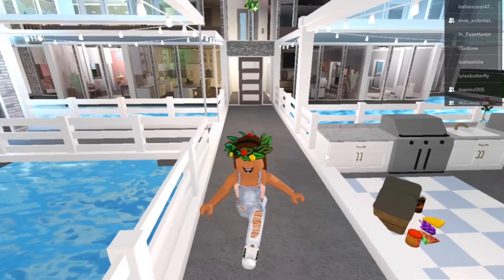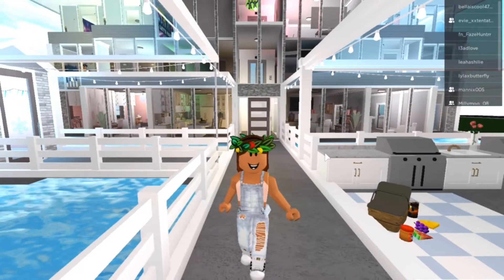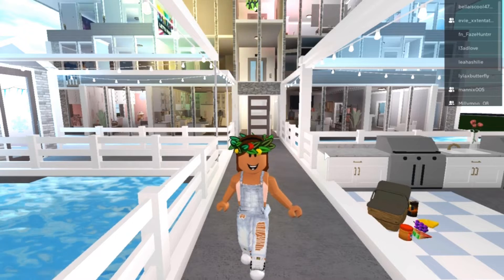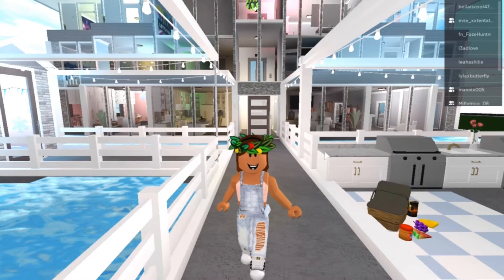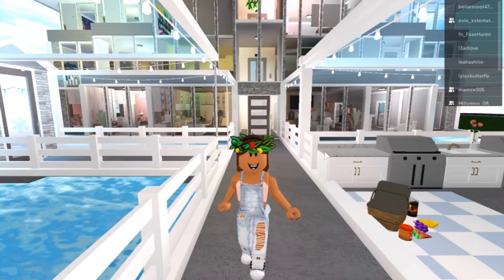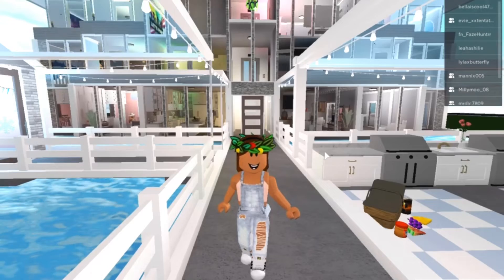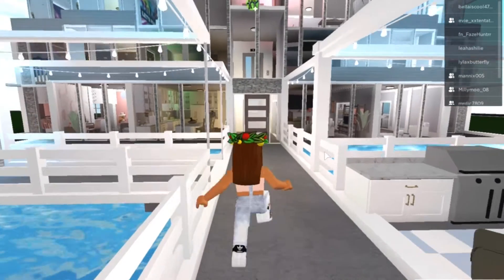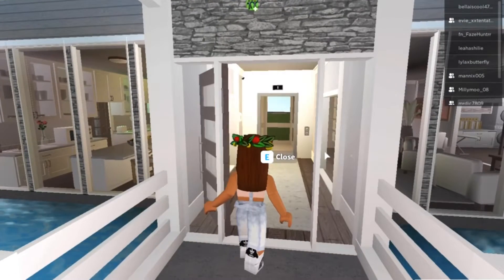What's up rose fam, it's your girl Rose and welcome back to another one of my videos. Today I'm going to be doing part two of my house tour, where I'm showing the inside of my home instead of the front. In my last video I showed you the front — if you haven't seen that, the link is in the description below. But anyways, let's get straight into my inside house tour.